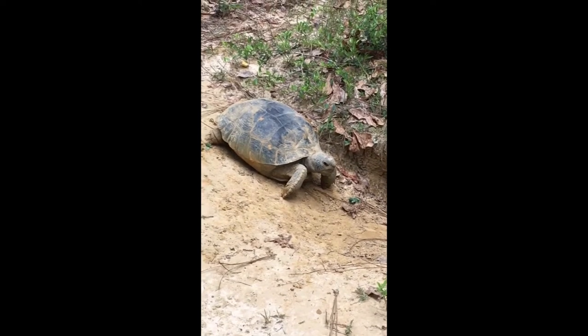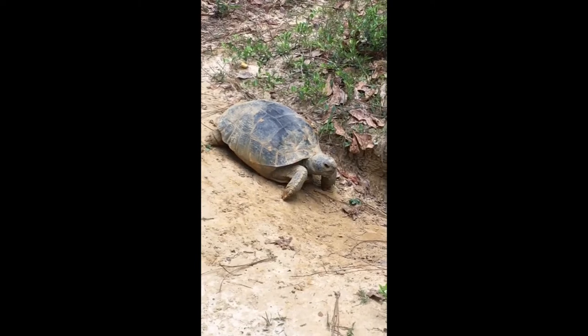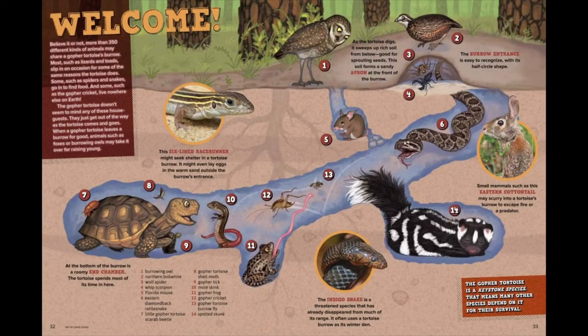Gopher tortoises dig big, deep, long burrows into the ground and they share them with other animals. There are over 350 different types of creatures that live in the gopher tortoise burrow, either while he's living there or after he moves out. These creatures include mammals such as mice, rabbits, and even fox; birds like burrowing owls; other reptiles like lizards and snakes; amphibians like frogs — especially the gopher frog — and salamanders; and tons of invertebrates like insects, spiders, millipedes, and all kinds of other things.